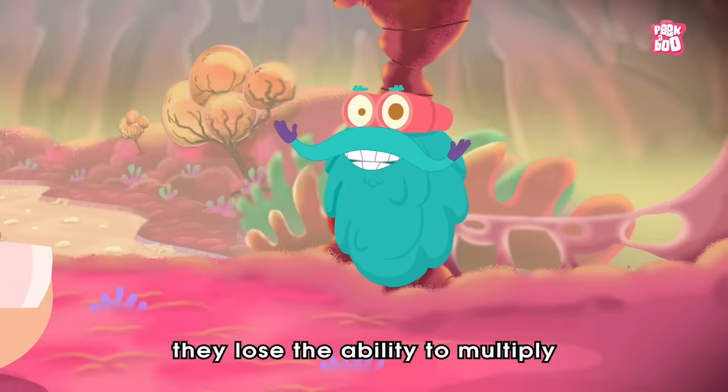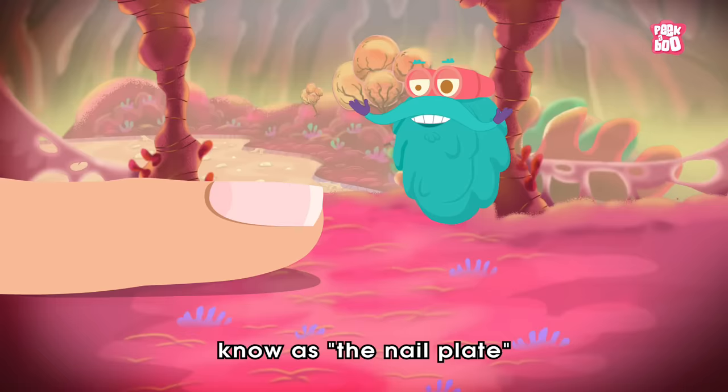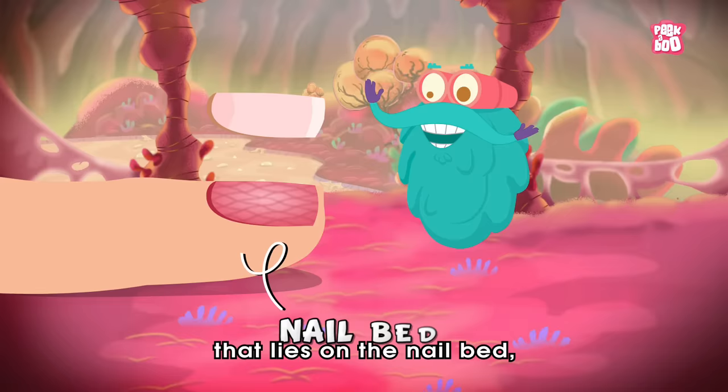Eventually, once they come out, they lose the ability to multiply and die to form the visible part of your nail known as the nail plate, that lies on the nail bed — the part underneath your nails.